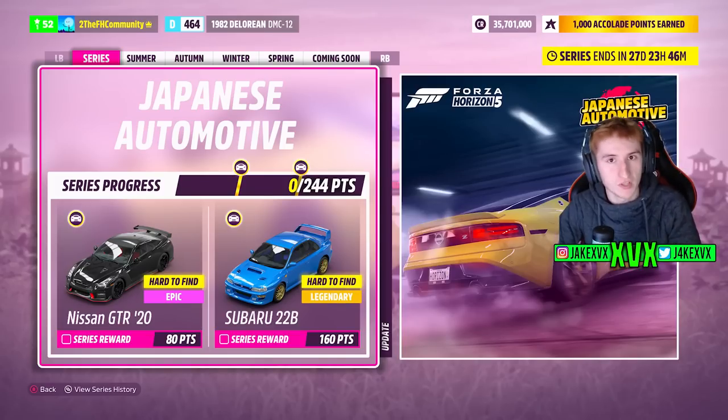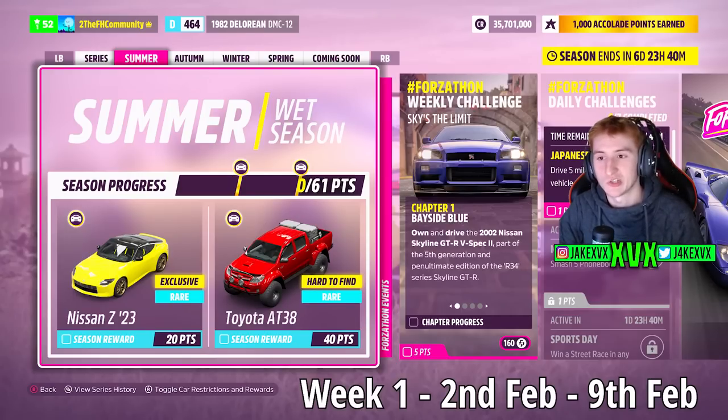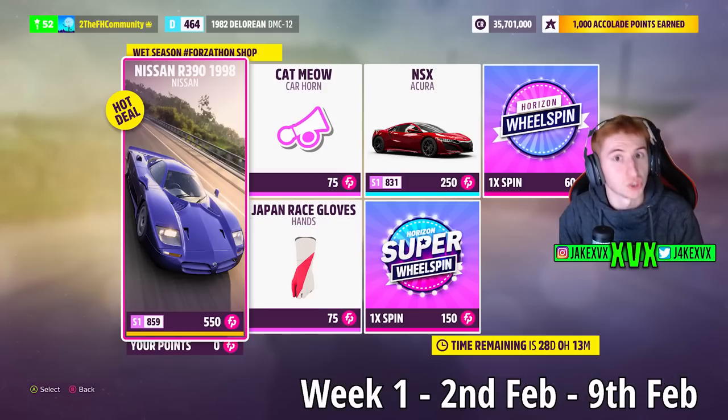For the full series, for 80 points you can get the Nissan NISMO GTR from 2020, and for 160 points the Subaru 22B. On to the first week, which is Summer — for 20 points you can get the Nissan Z, and for 40 points the Toyota GR38.